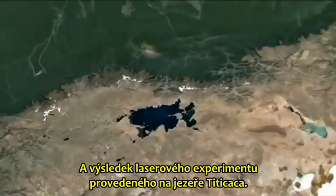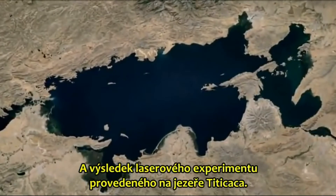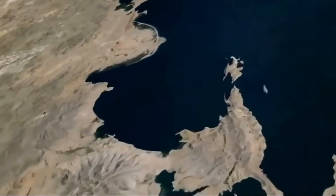And the result of the laser experiment carried out at Lake Titicaca. It is hitting the hill — look, it is hitting a tree above us here. We are seeing. We see yours. It is just too high, very high.